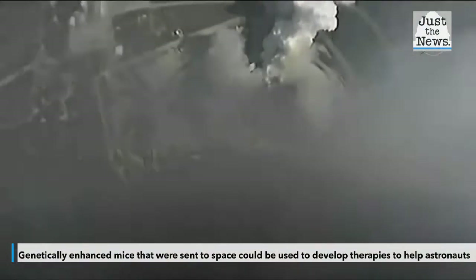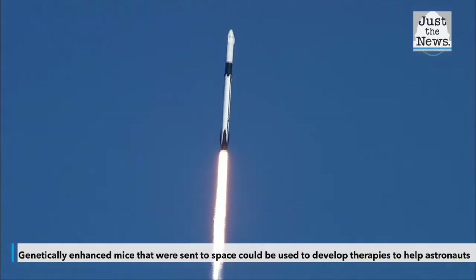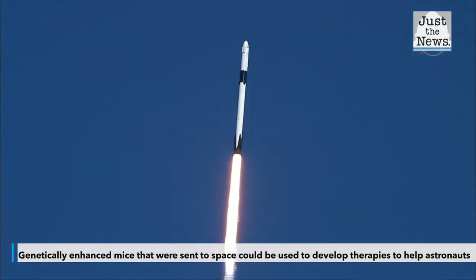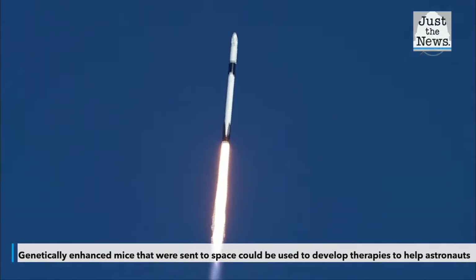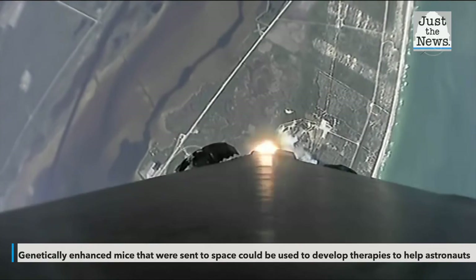While in space, some of the mice were treated with an agent that blocked the pathways. Researchers found that the animals with the treatment, both in space and on Earth, maintained and even increased muscle and bone mass compared to the control group. Even after returning to Earth, those mice showed recovery of muscle mass.